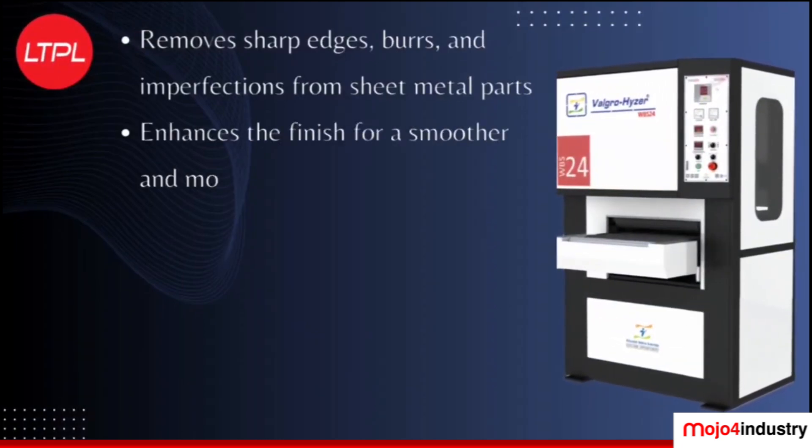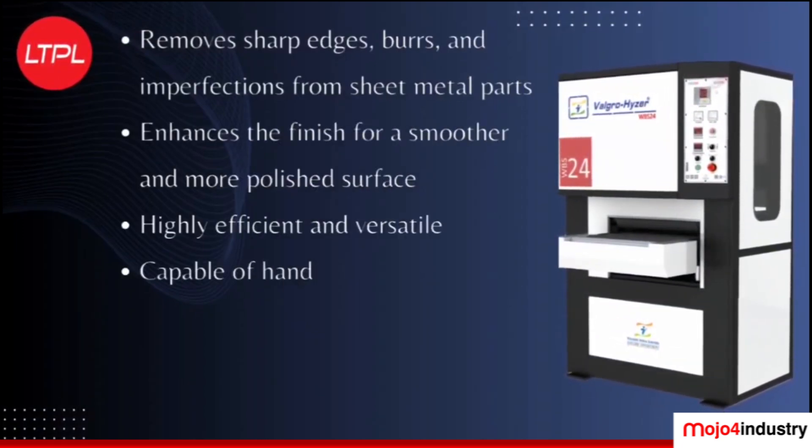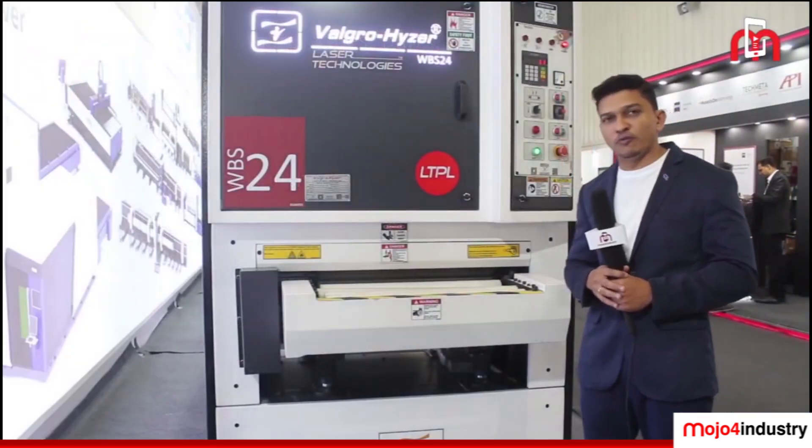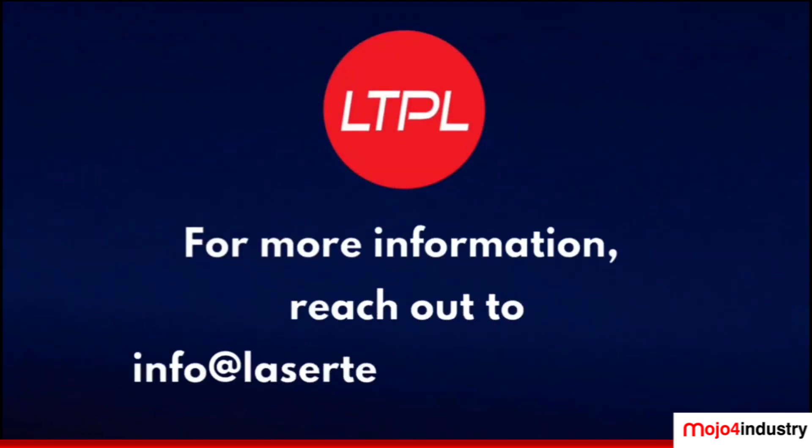This machine will increase your productivity and the efficiency of your product and operations. For more information, reach out to info@lasertechnologies.co.in.